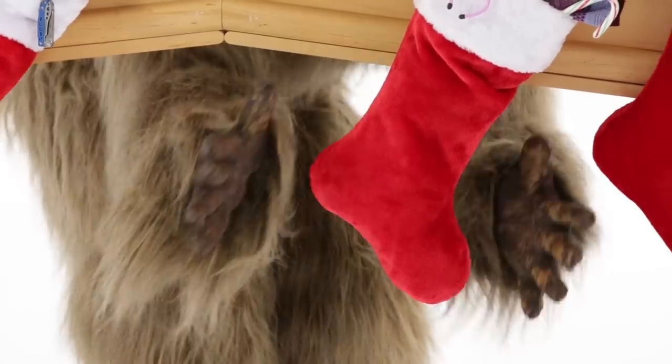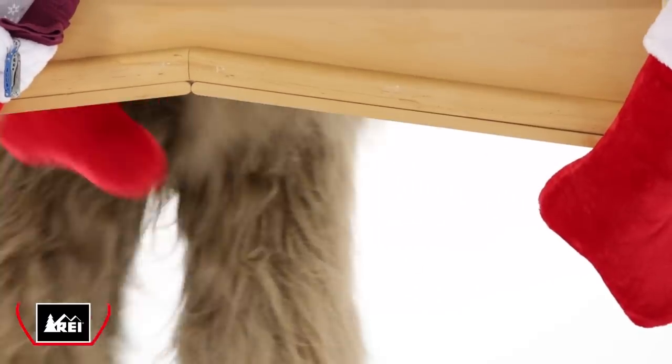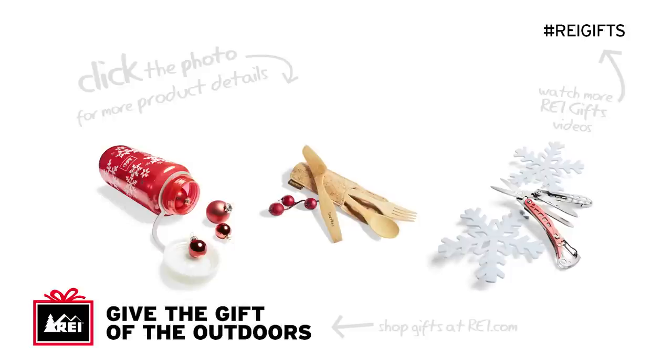For more great gift ideas, visit REI.com or your local REI. Thank you.